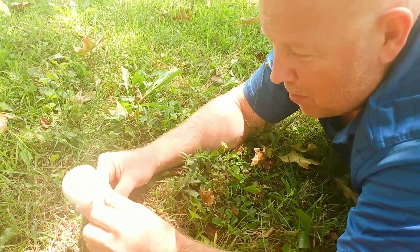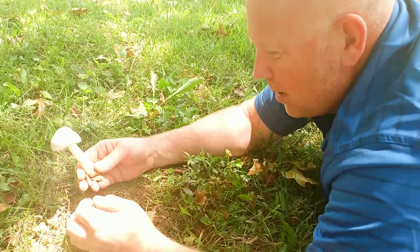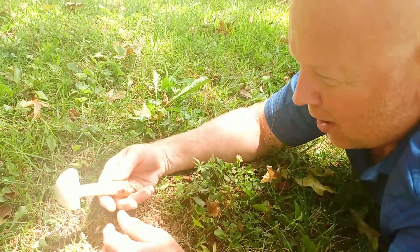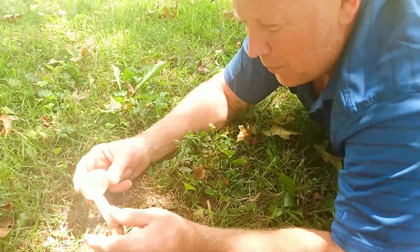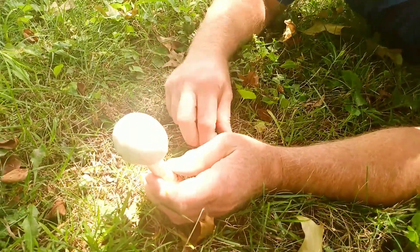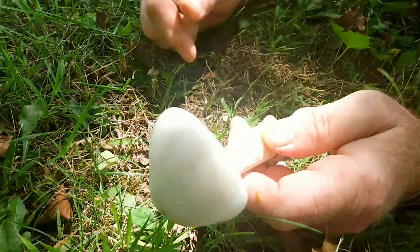That's why I look for these — I'm aware they come up here. I killed one yesterday and here's another one. They'll come out of the ground like this, again all white. That's a destroying angel, a deadly Amanita. If you see them, get rid of them if they're in your yard, especially around kids or pets.